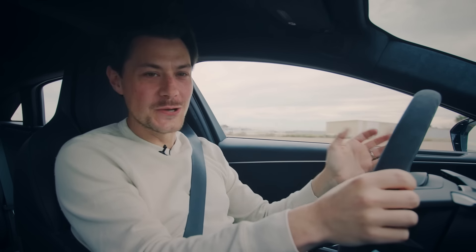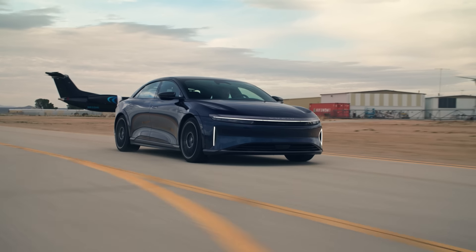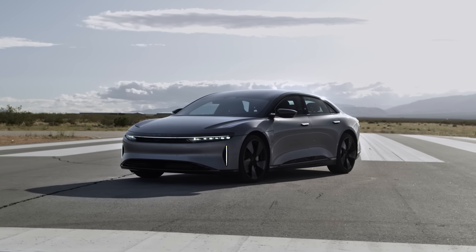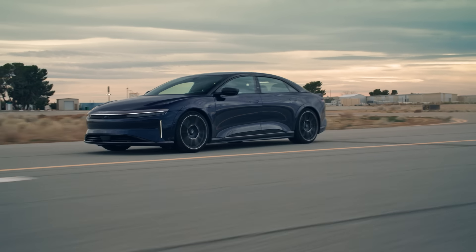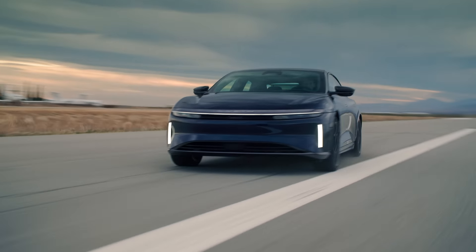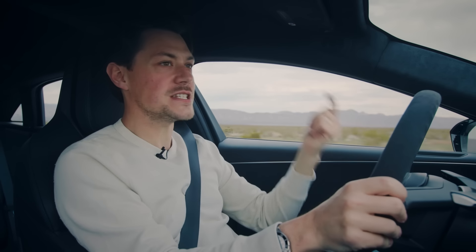The Sapphire sits above the GT Performance as the top trim level of Lucid's first vehicle, the Air. The GTP already had 1,050 horsepower, but that one only had two motors. Here in the Sapphire, much the same as in the Model S Plaid, we have three motors — one up front and two on the rear — and a few extra horsepower. In fact, this Lucid Sapphire has 1,234 horsepower and 1,430 pound-feet of torque.